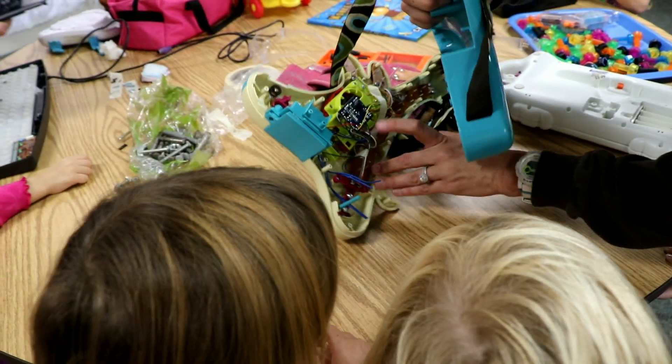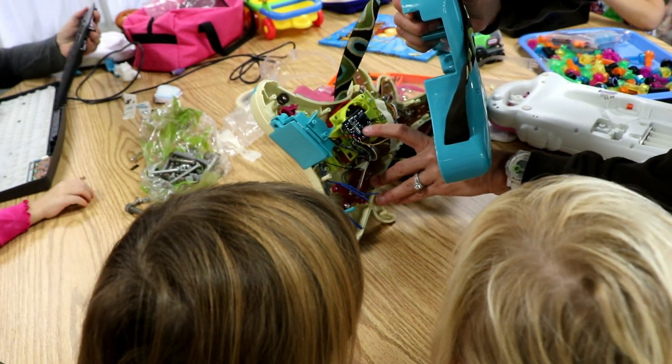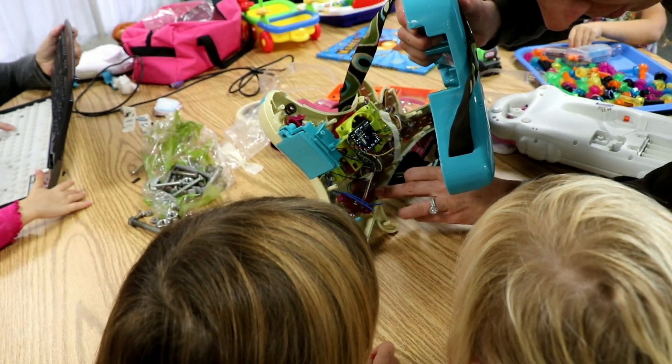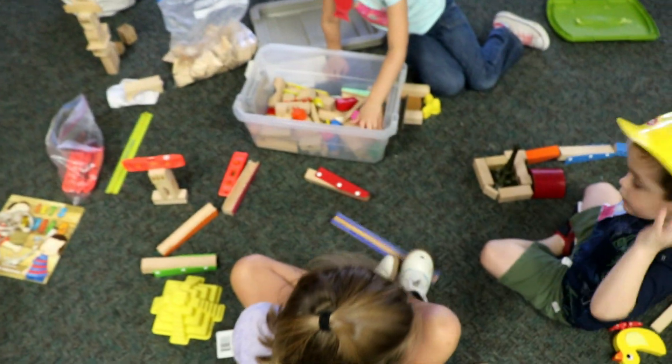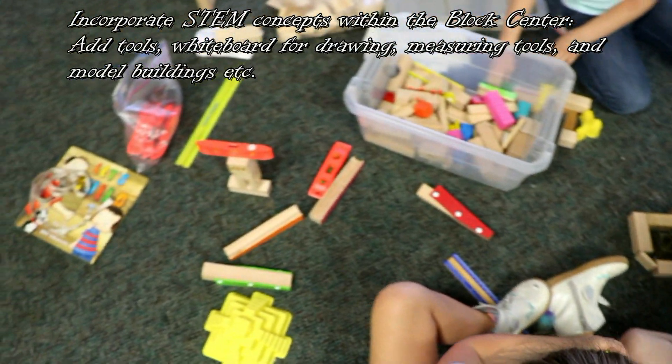What do you think this does? These buttons — what do you think this does? Hit one of these. Look at this — try using the level. I'm using measuring tape.